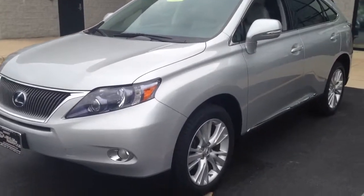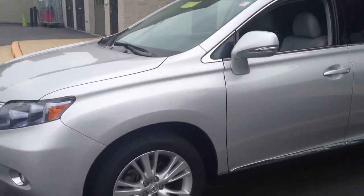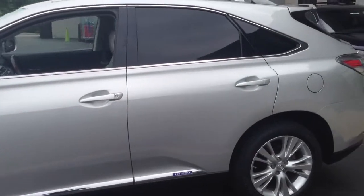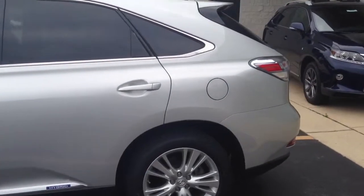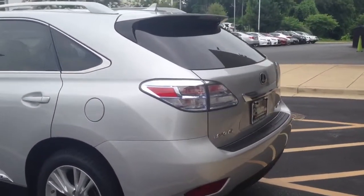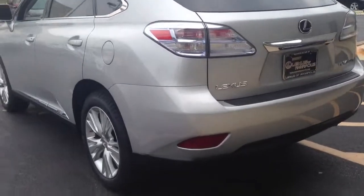You'll see this color — this is called Tungsten Pearl, it is a silver. I'll give you a quick walk-around so you can see what kind of condition it's in. I did walk around it before starting this video and there are a few things on the rear bumper that needed to be touched up, but nothing major.